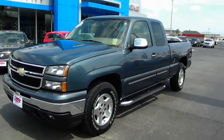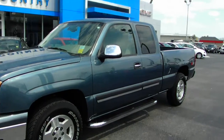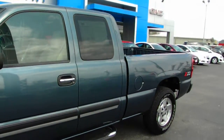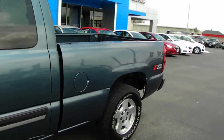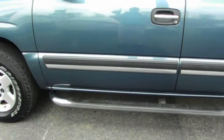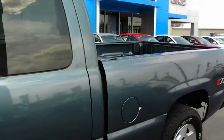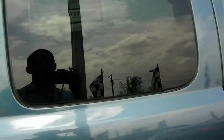Folks, what we have here is a 2007 Chevy Silverado LT, extended cab with a 5.3 liter motor, Z71 four-wheel drive. Now this truck was bought from us right here at Country Chevrolet brand spanking new and traded back in. All the servicing records are through us as well.